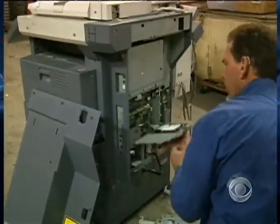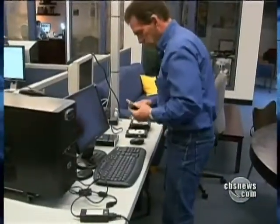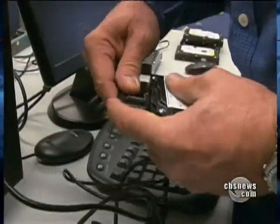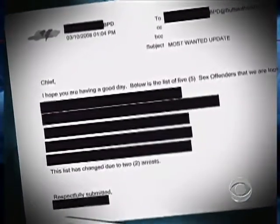It took Juntinen about 30 minutes to pull the hard drives out of the copiers. Then, using a forensic software program available free on the Internet, he ran a scan, downloading tens of thousands of documents in less than 12 hours. The results were stunning — from the sex crimes unit, detailed domestic violence complaints, and a list of wanted sex offenders. On a second machine from the Buffalo PD Narcotics Unit, we found a list of targets in a major drug raid.